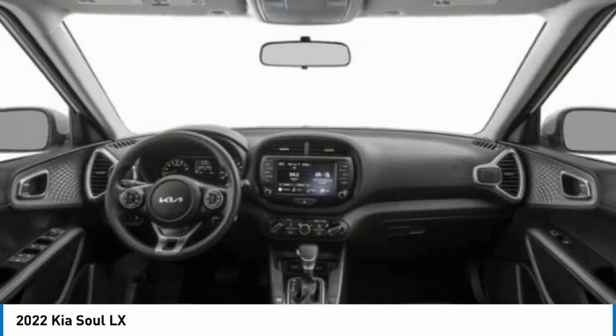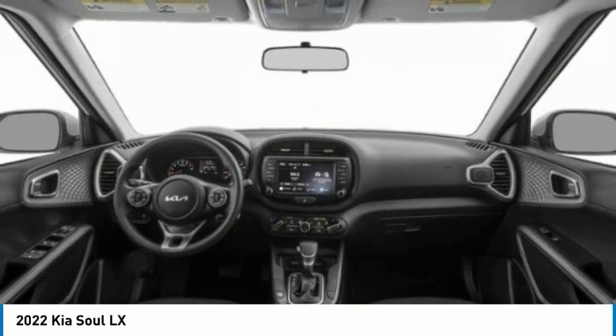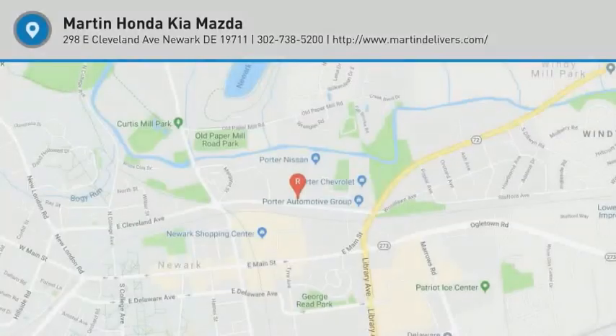FWD, front all-season tires, rear all-season tires. Come see the car for yourself.